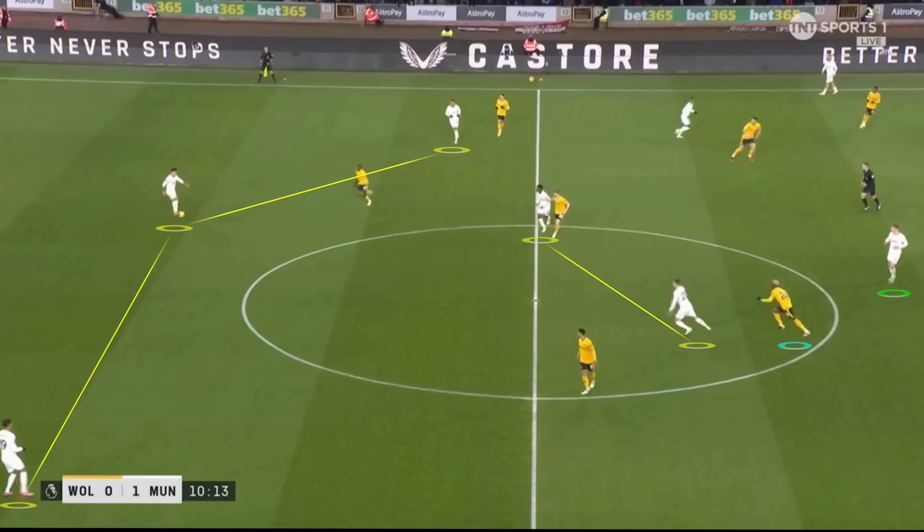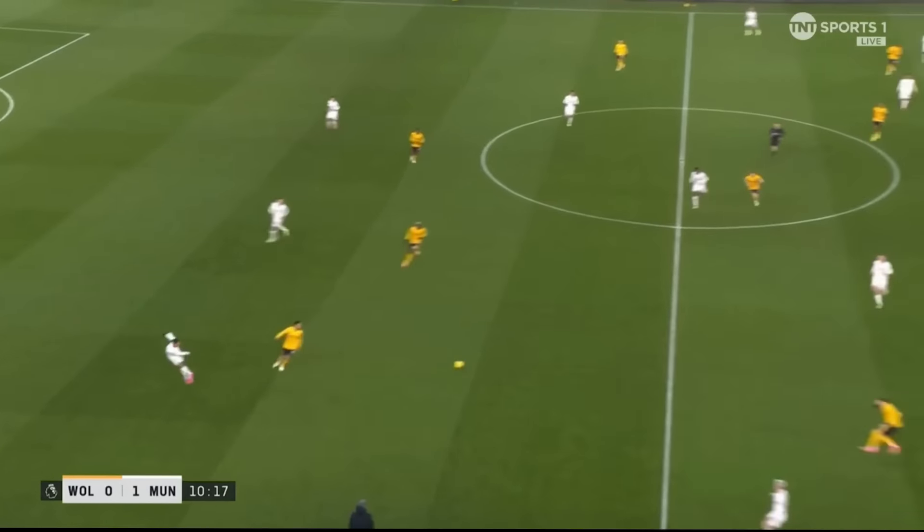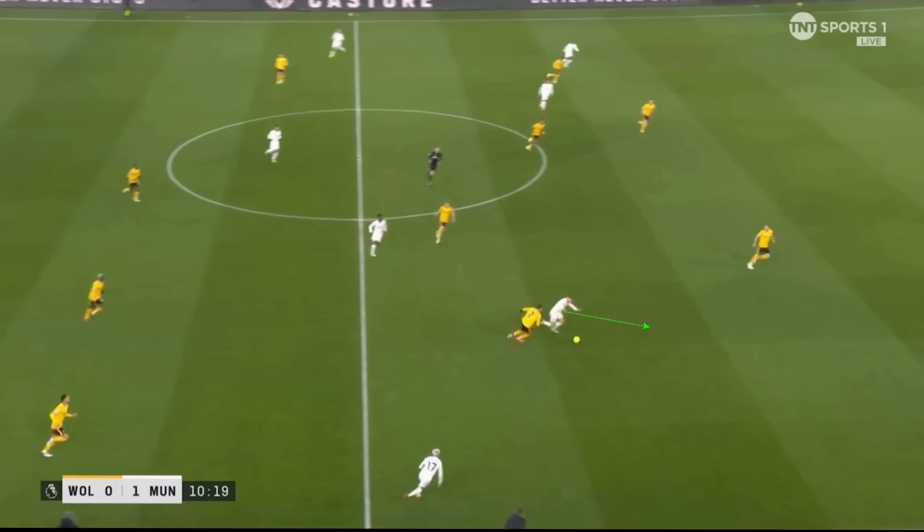Around the 10th minute against Wolves, United are using their 3-2 build-up shape with Dalot and Mainoo as a double pivot, Casemiro dropped into the back line to create a wide back three. Dalot has Totti pushed up onto him, and Dalot's tactical awareness and movement actually creates space for Hojlund. As the ball gets shifted across to Varane on the right side, Dalot almost instantly drops into a very deep position — not to receive the ball, but to drag Totti out of the central area, opening up space for Hojlund to drop into. Varane sees this and plays a midfield-splitting pass straight into Hojlund's feet.